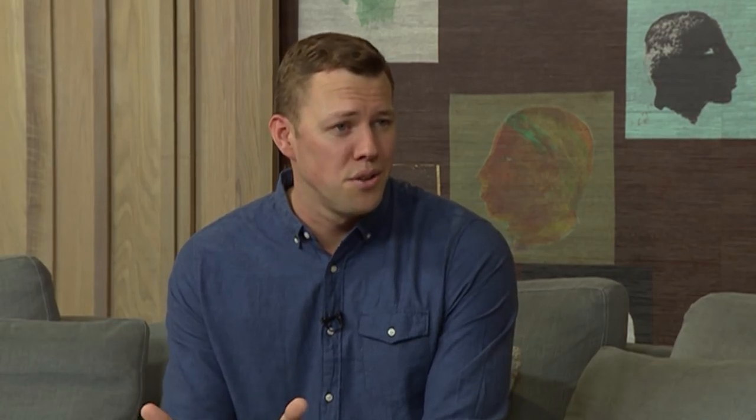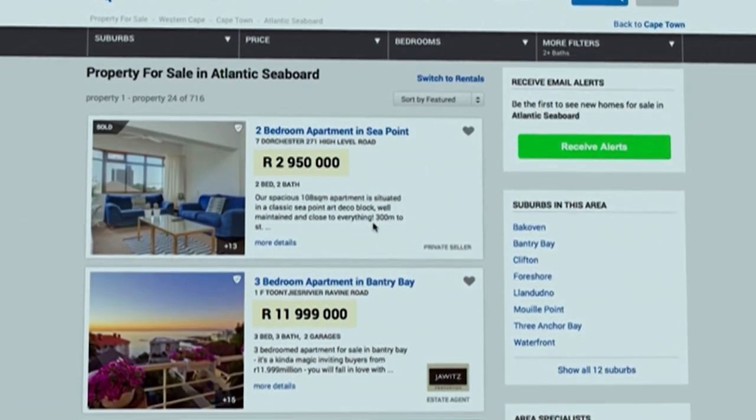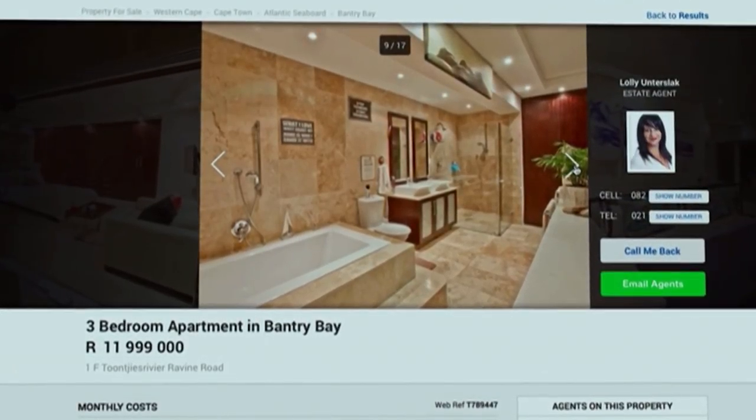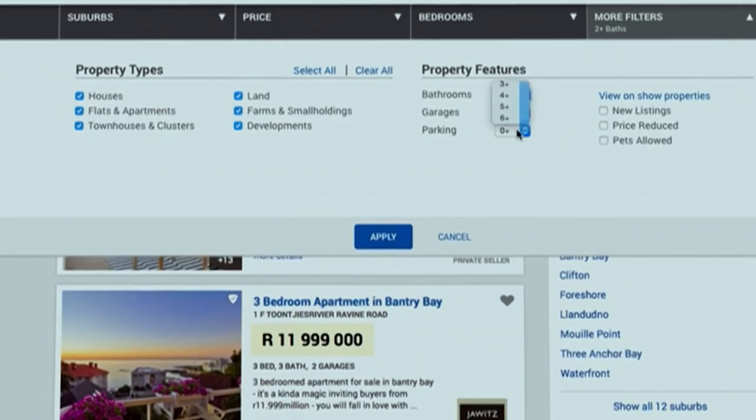The interesting thing with a bathroom is it is a very private space. If you've got a home you intend entertaining in a lot, then you have to think about a guest loo — that half bathroom, the two and a half bathrooms you see on property websites. A guest bathroom in particular can elevate the value of a property because your guests feel like it's a private space for them. That can be very important — rather than traipsing guests through your master suite to your bathroom.